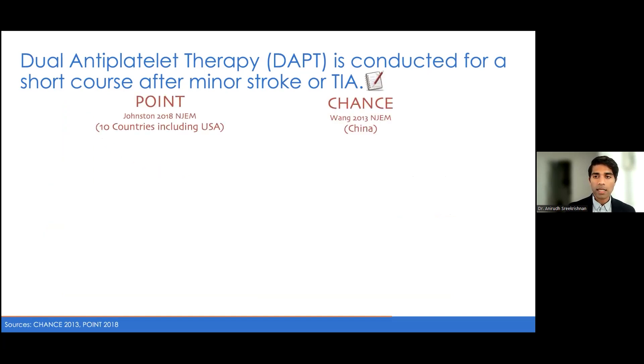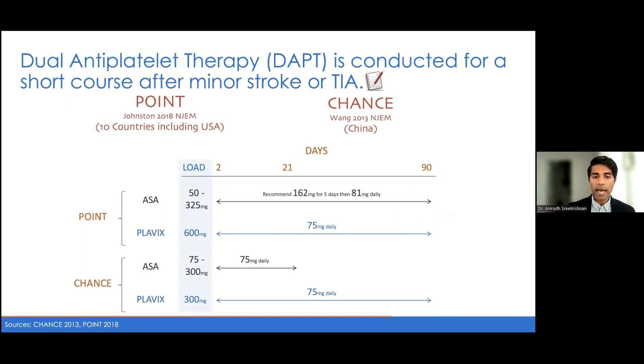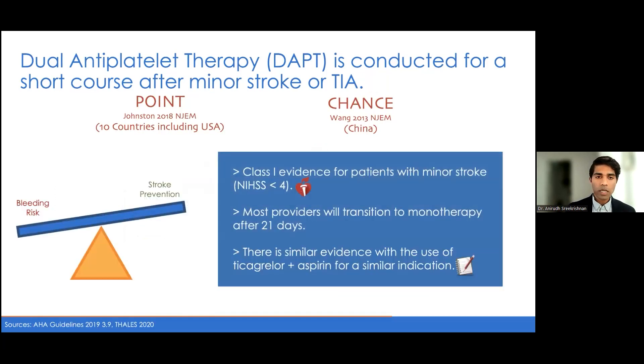The key studies are CHANCE, published in 2013 with a primarily Chinese population, and POINT in 2018, a multi-country study including US-based sites, which changed the way we practice. Both looked at a combination of aspirin and clopidogrel in various dose regimens over 90 days. The key takeaway was that 21 days tended to be where the most benefit was found with dual antiplatelet therapy — after that point, there was a higher bleeding risk without additional stroke-reduction benefit. There is now Class 1 evidence for initiation of dual antiplatelet therapy for patients with a minor stroke.